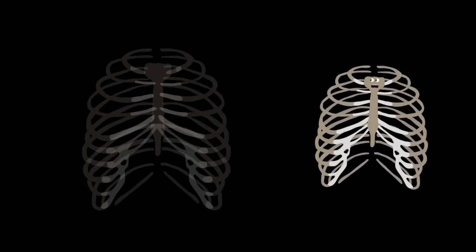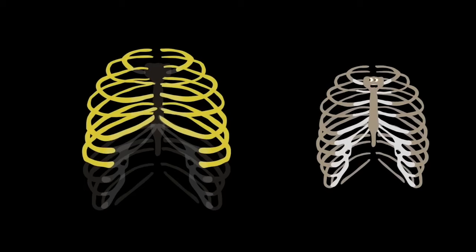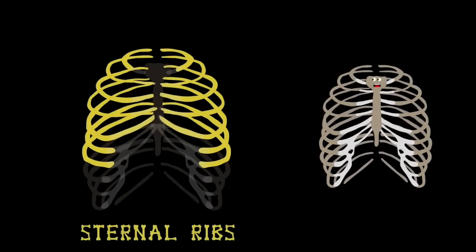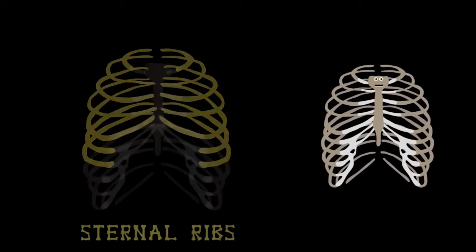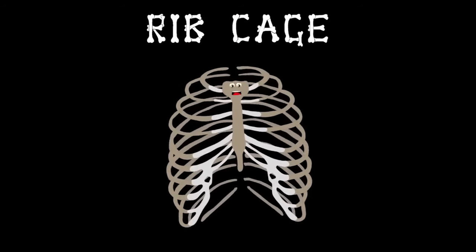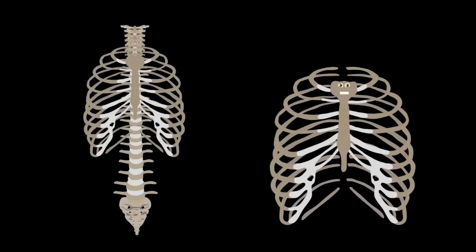From the top of the sternum are seven ribs on either side with an honest name — they are called the true ribs in the human body. They're also named the sternal ribs of your chest cavity. I'm your rib cage — I keep your inside safe, attached to your spine, your vital organs I encase.